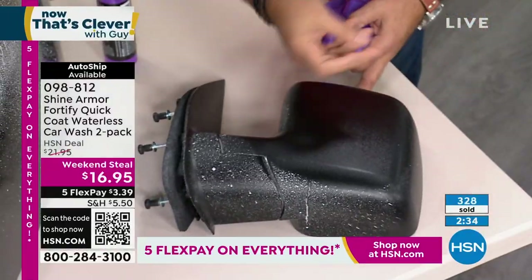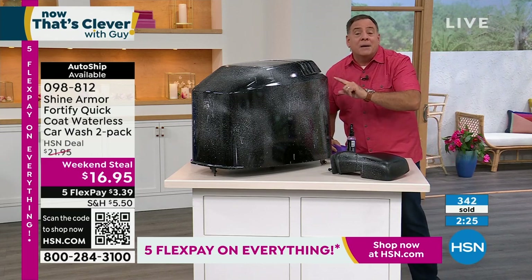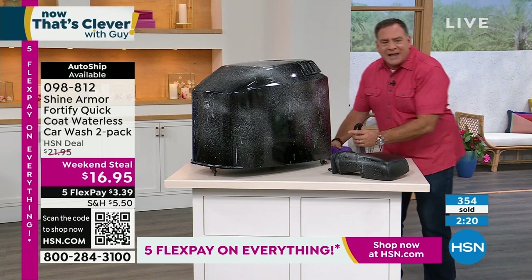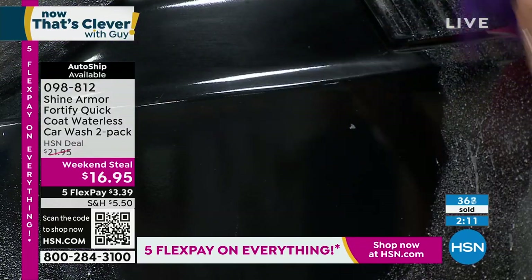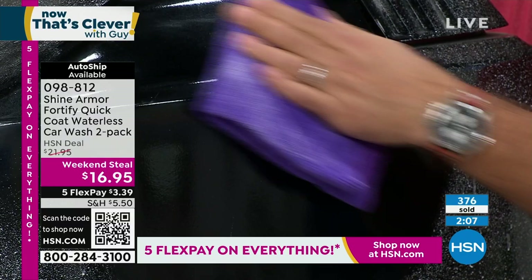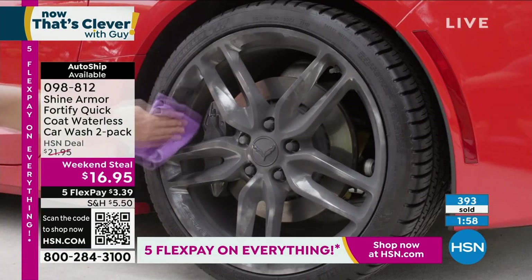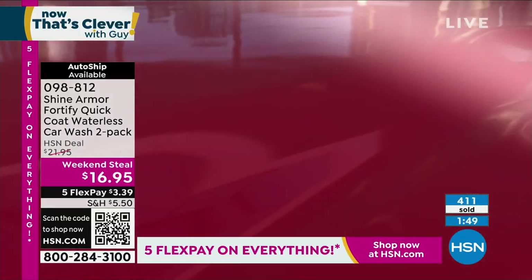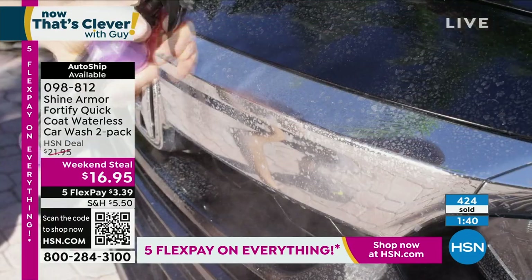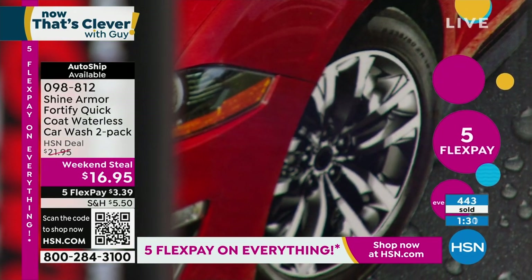Some products on your tires do what they call sling — where it throws product all over the place. This is never going to happen with Shine Armor. I use it on my boat on the cowling on the engine. When you get all that salt water on there, you've got to protect it from the elements. I love bugs in the front of my truck when I drive on the highways — with Shine Armor, they come off quickly. I have a black truck. I don't know why I bought a black truck — it looks beautiful when it's clean. But if the sun hits it just the right way, you see those swirl marks from car washes or washing with just a sponge and a bucket. Shine Armor fills those in with the protective coating.